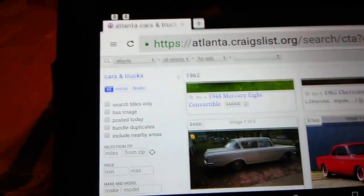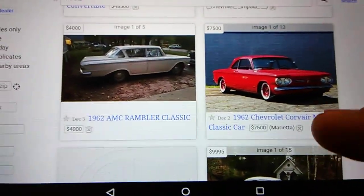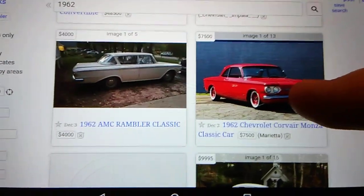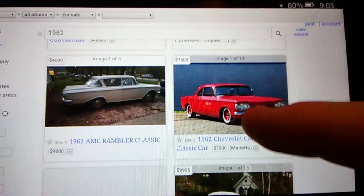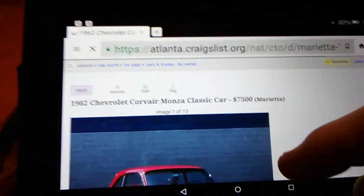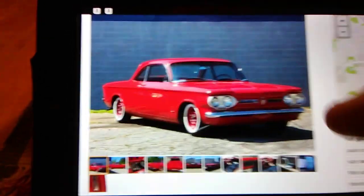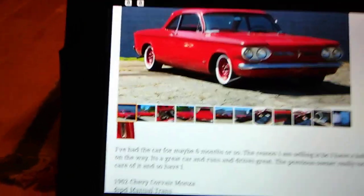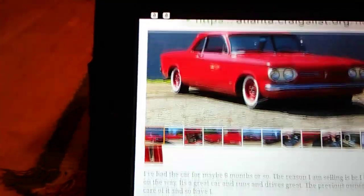I'm just trying this out to see if y'all like these kinds of videos. I'm in Atlanta. I wouldn't normally click on the Corvair even though I like them, but I don't know much about Corvairs. I've ridden in a bunch of them — I just know the motor's in the back. Let's look at this one. I like the stance of it. It's $7,500 in the ad, and it's got curb finders.